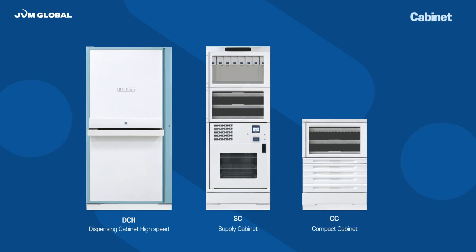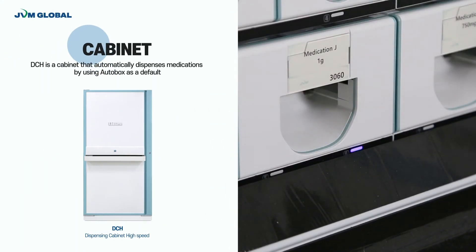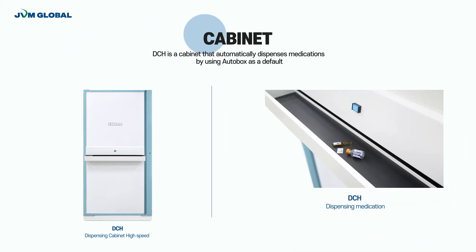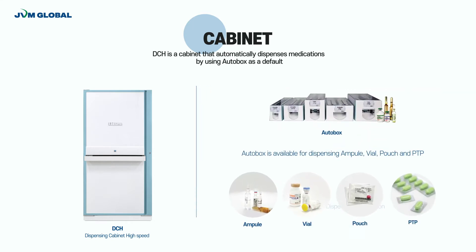Users can customize Intifam cabinets in accordance with their workflow and purpose for medication management and dispensing. DCH is a cabinet that automatically dispenses medications by using AutoBox as a default. Medications are dispensed directly to DCH to reduce unnecessary time for dispensing operation. It can accommodate various types of medications such as ampoule, vial, pouch, and PTP type.